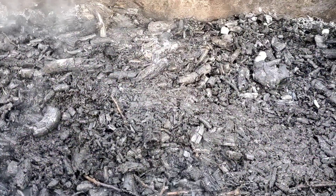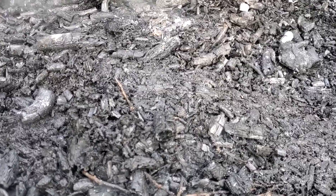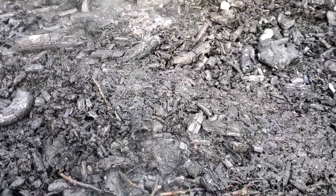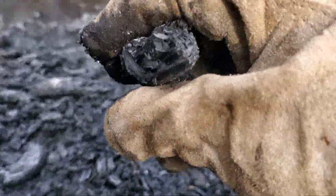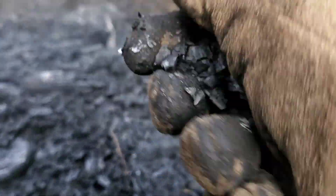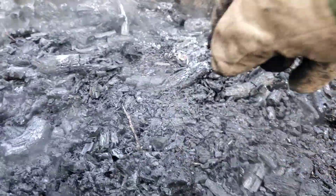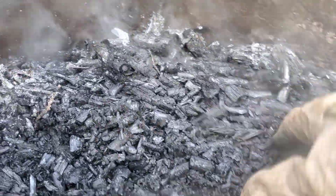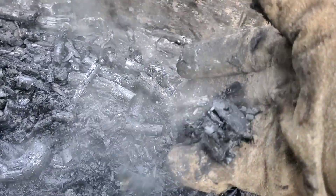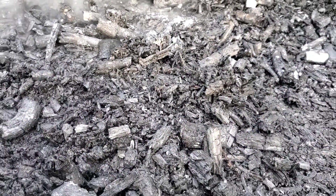Here's the final product. We've dumped about 40 liters of water into this, which shows you how much heat was in there. It just crumbles apart — you want it baked all the way through. Most of these pieces are baked all the way through, though there might be some that aren't. We're going to let this cool overnight and put it into compost tomorrow.